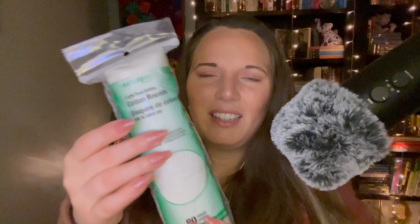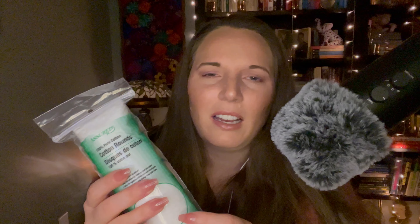Next, I got some more of these Assured cotton rounds. I get these pretty much every time I go to Dollar Tree, and I actually got two packages — I'm just showing you one because they look the same. I use these for everything: cleaning the dog's ears, wiping around their eyes, taking off makeup, and removing nail polish by soaking a round in remover and wrapping it around the nail.